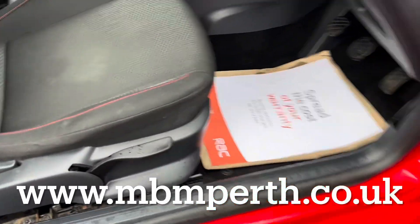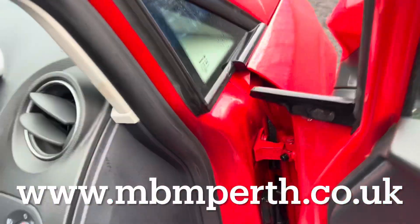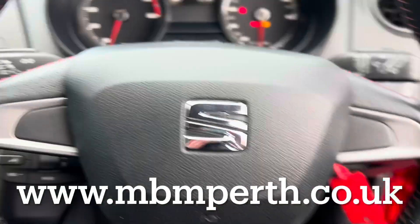The driver's seat and the steering column are height adjustable for your comfort. There is so much specification in this Ibiza, so please check the detailed information on the website below.